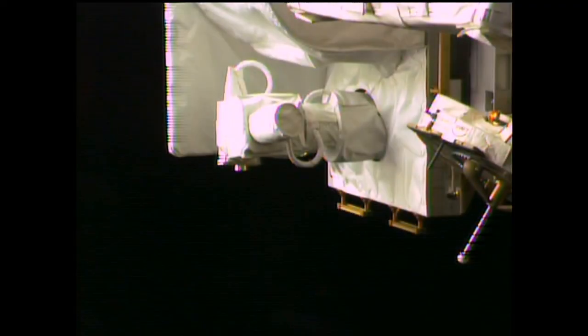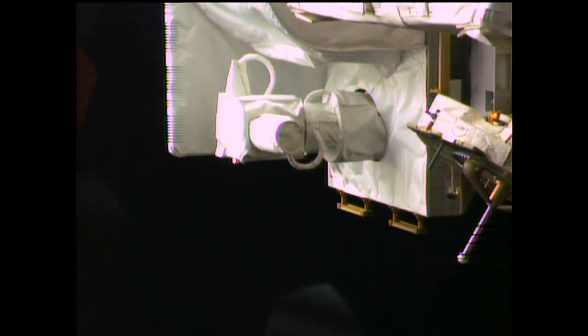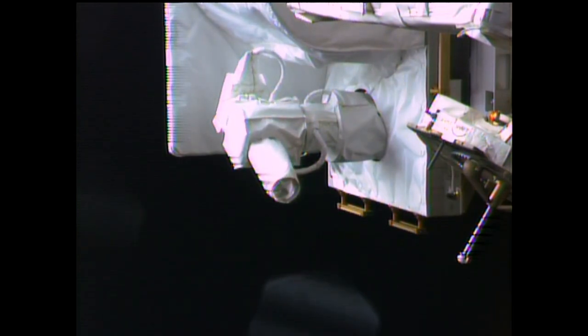Each pass is typically about 150 seconds, driven by the restricted 110-degree-wide pointing window. The ISS is above the horizon for about six minutes, but OPALS only gets about two-and-a-half minutes of that because of the restricted pointing.